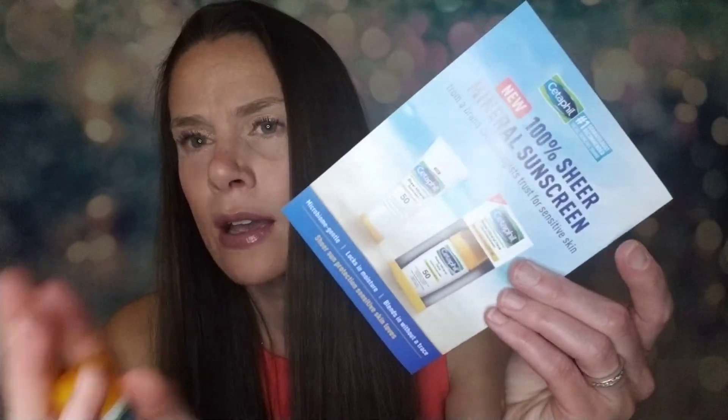Next thing I'm pulling out is an itty bitty Cetaphil Sheer Mineral Face Liquid Sunscreen SPF 50, and who can't use sunscreen this time of year? I think this is a bonus item — it's kind of on the back advertisement — so I think that's a bonus.